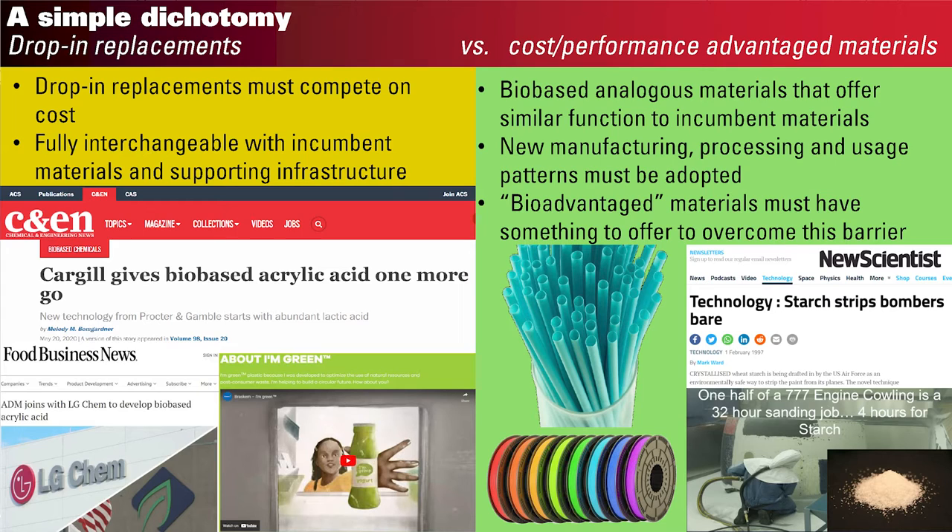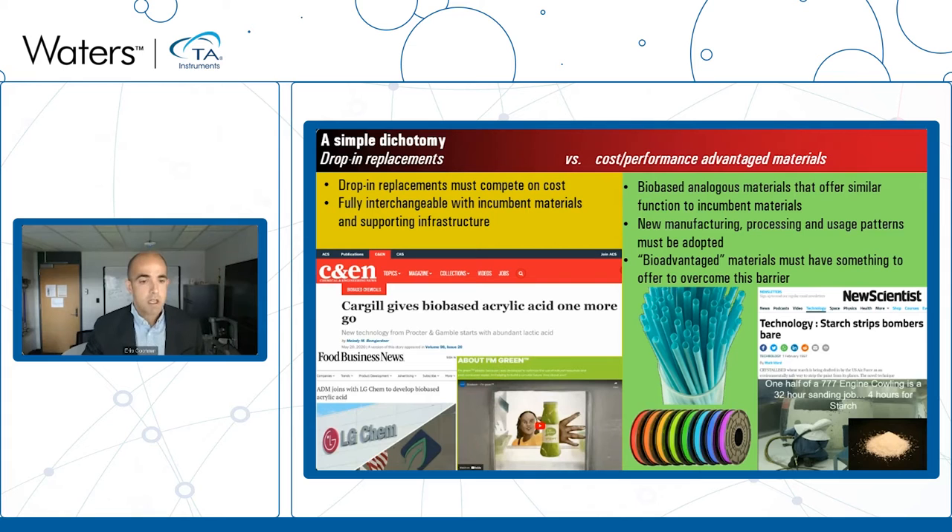There are also success stories with bio-advantaged materials. One interesting example is a starch-based paint stripper that very effectively strips paint without damaging fragile material underneath — the military has adopted these for maintenance of military aircraft. We also have more recognizable consumer products like polyhydroxyalkanoate-based biodegradable straws and the nearly ubiquitous polylactide-based 3D printer filament.